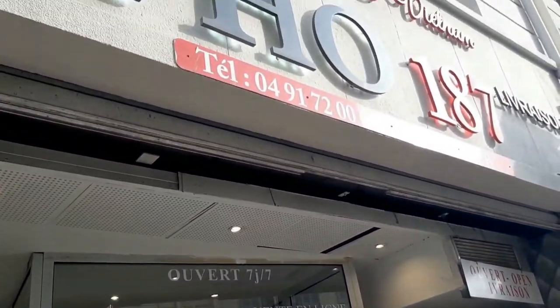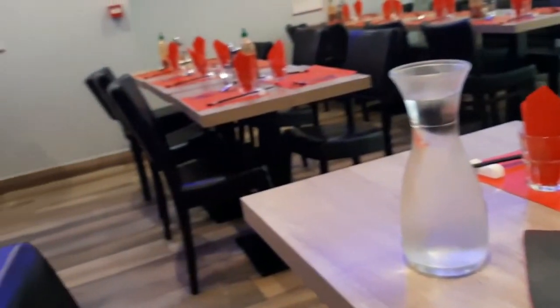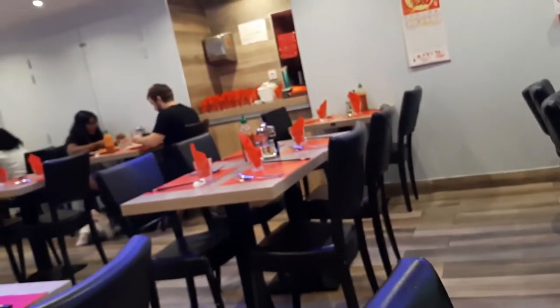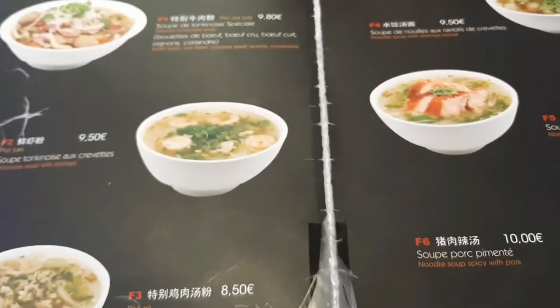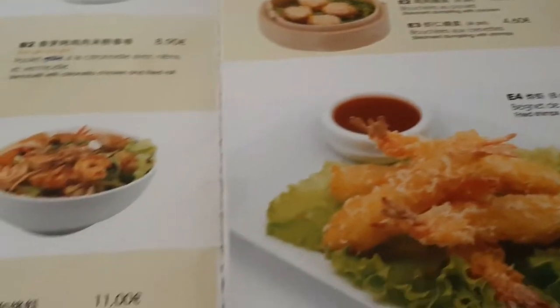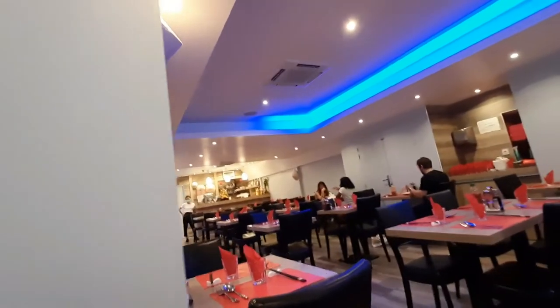Instead we walk on the side street next to this Italian ice cream shop and then we find a Vietnamese restaurant called Pho 187. The first page of the menu is full of the Vietnamese signature dish, Pho — a bowl of soup with noodles and meat, very filling.